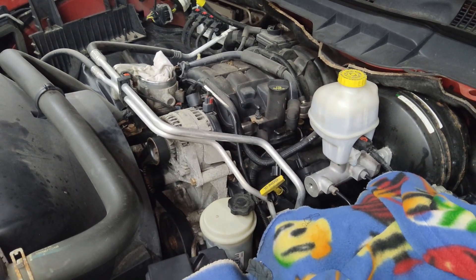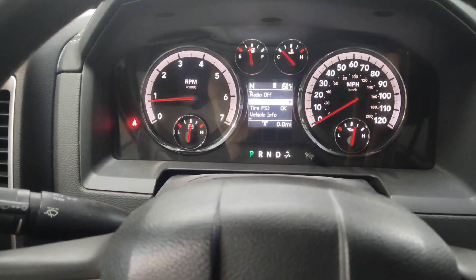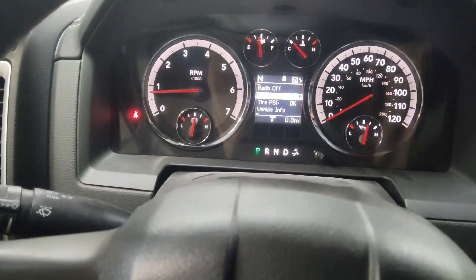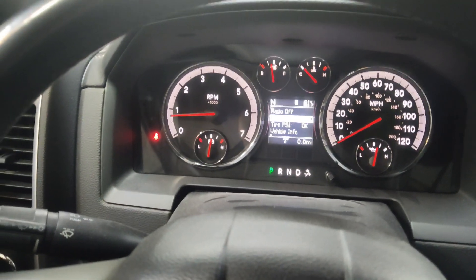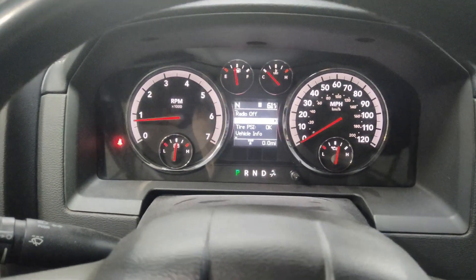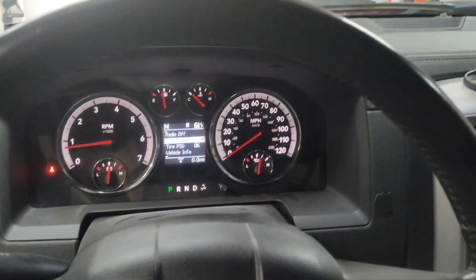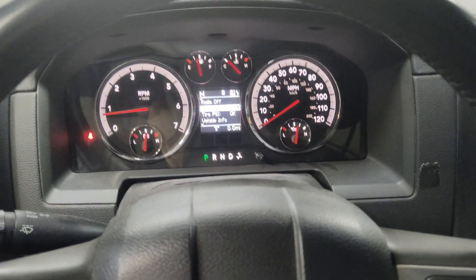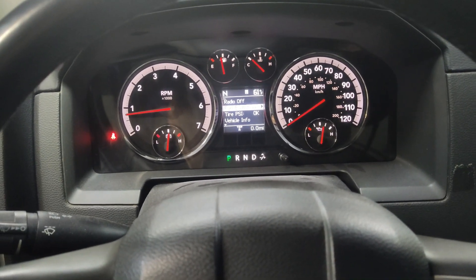I went ahead and erased the codes, eliminated the engine light, and took this vehicle for a test drive. It runs perfect — no more engine misfire, no more engine lights. In my case, moisture was what was causing the misfire code and issue, and that has been solved. We are in good shape. Hopefully that helps somebody out — thank you for watching.